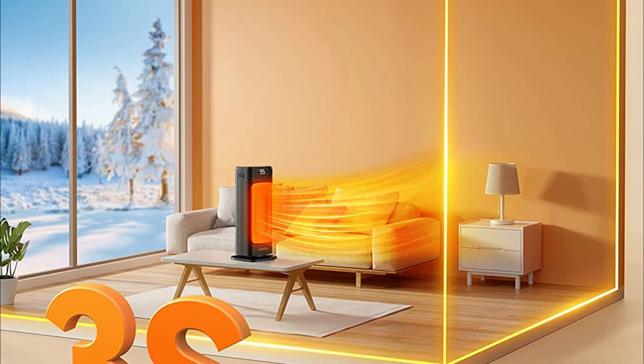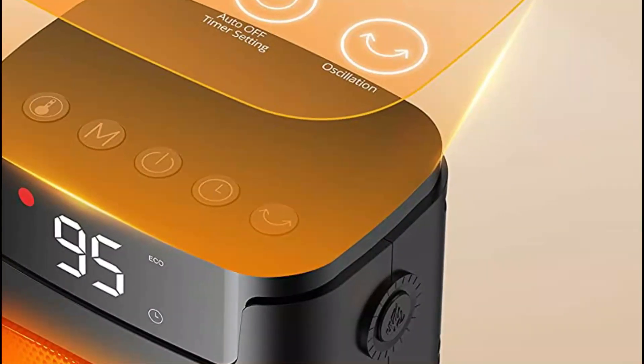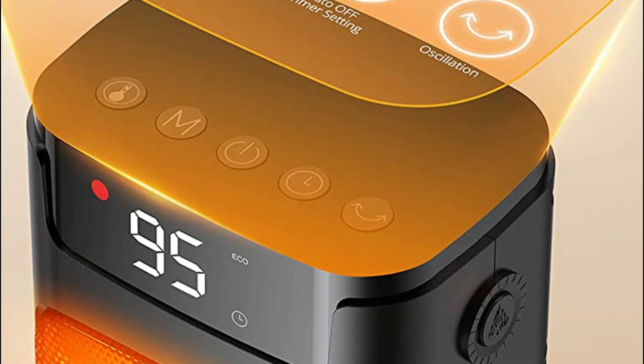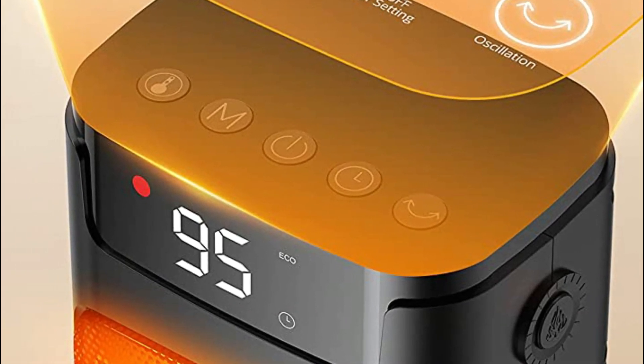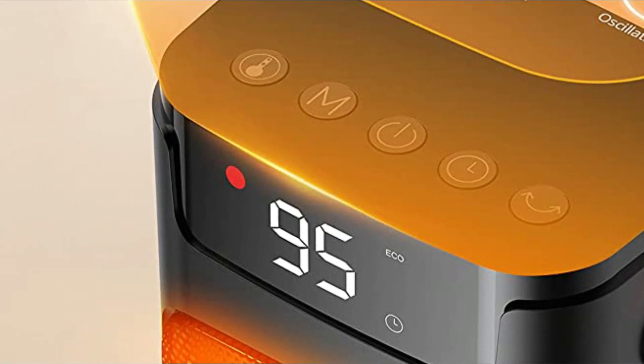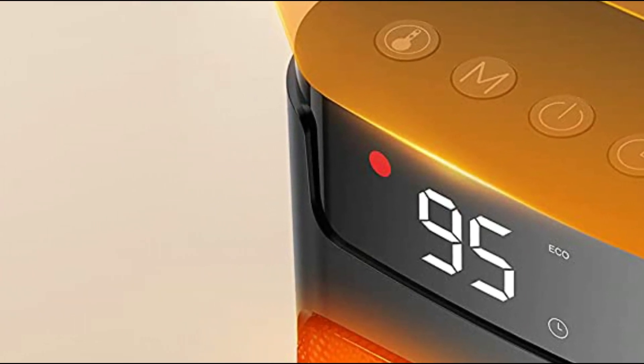The smart Eco mode with precise temperature sensor maintains your preferred room temperature and helps you save on energy bills while living sustainably. When the set temperature is reached, the heater stops heating and only works again when the ambient temperature drops below the set temperature. Forget the cold and enjoy a warm, quiet, and comfortable room with this indoor space heater.